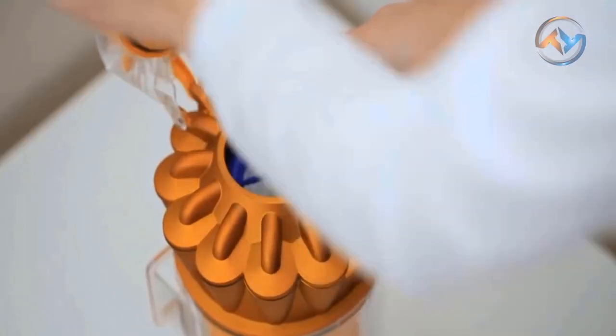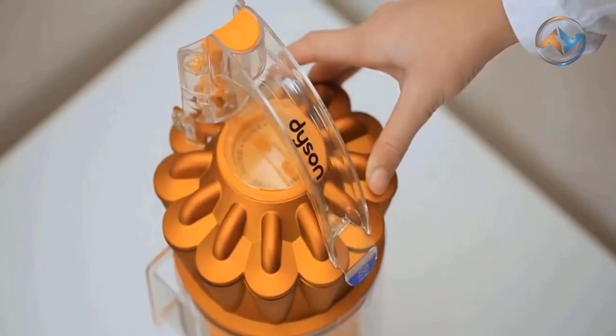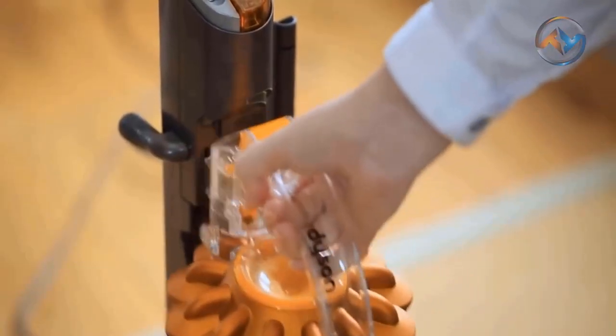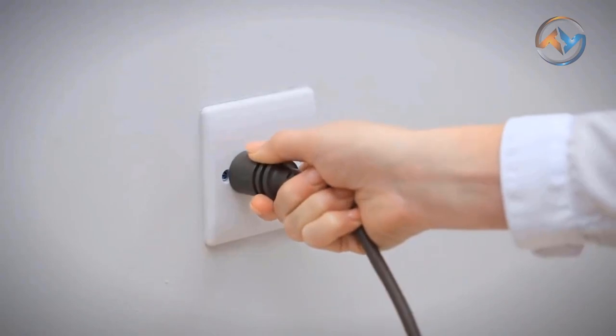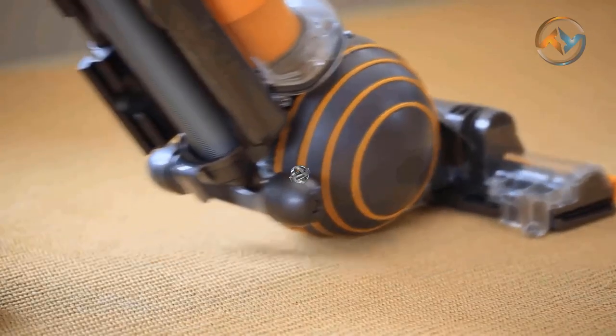Whole machine filtration of the Dyson ensures that allergens and bacteria are trapped inside the machine. Create a cleaner, healthier home with the Dyson Vacuum Cleaner. The Dyson Ball Multi-Floor 2 Upright Vacuum offers you the experience of intelligent cleaning by sensing and adapting to the amount of dirt in your home.